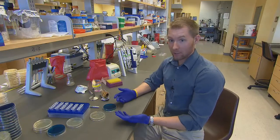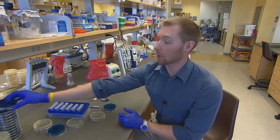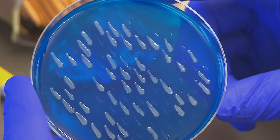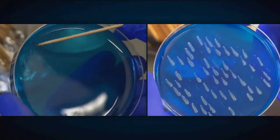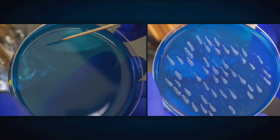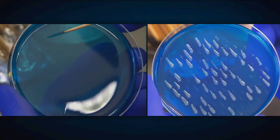After we incubate these patch plates overnight, we can look at them. The ones growing on this plate are our mutant strains. Normally, the antibiotic kanamycin would have prevented the bacteria from growing.